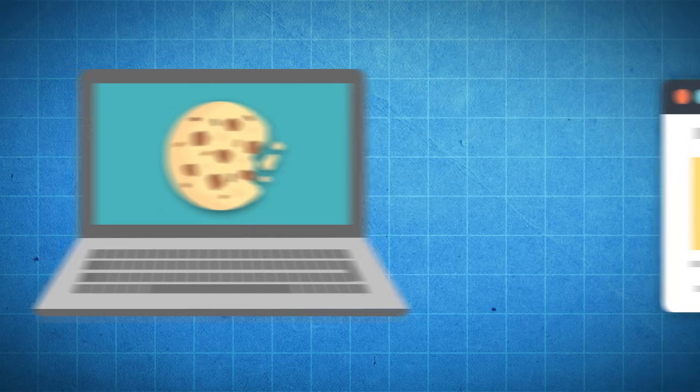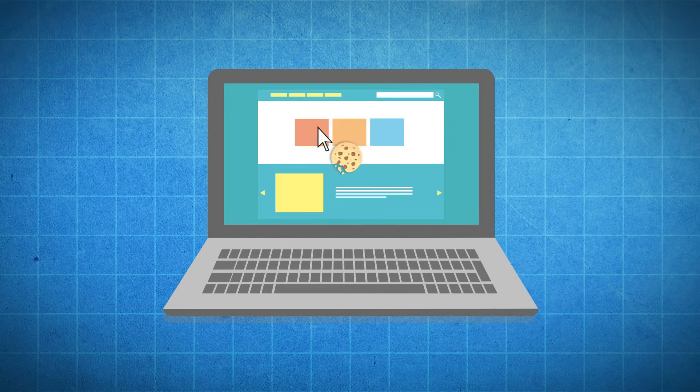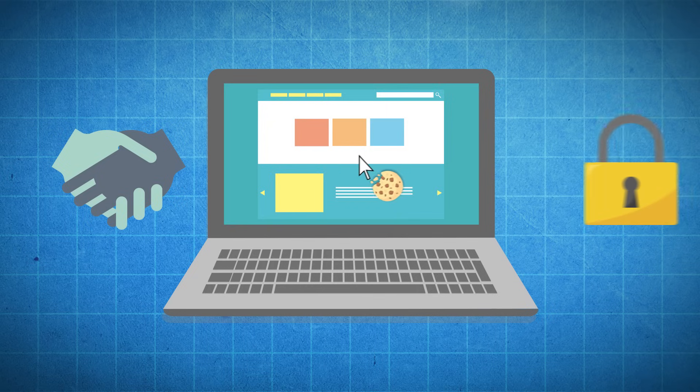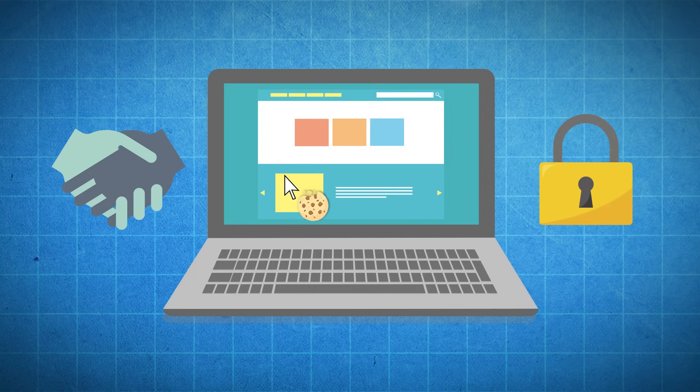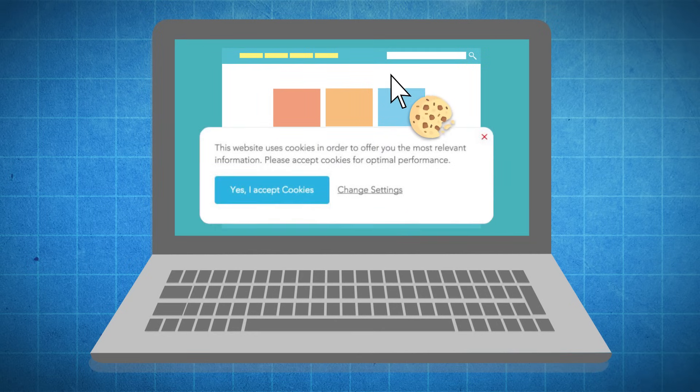Cookies today are still used to identify your computer, but now they have the added function of also tracking your activity, which can be very helpful or a breach in privacy depending on how the website decides to use this information. Which is why you get that little notification whenever you visit a website that uses cookies, because they're legally obligated to inform you in their cookie policy of what they use these cookies for.